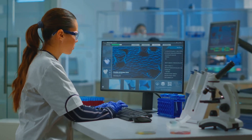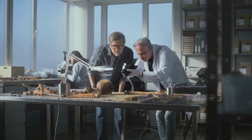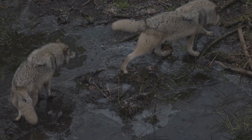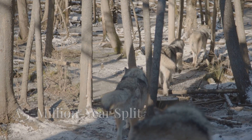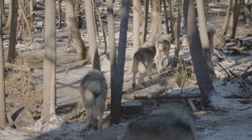For decades, scientists thought dire wolves were closely related to gray wolves, but recent genetic studies flipped that idea on its head. DNA pulled from dire wolf fossils showed they're actually part of a totally separate lineage — so different, in fact, they couldn't even interbreed with gray wolves. They split from the ancestors of gray wolves over five million years ago, a bigger gap than between humans and chimpanzees.